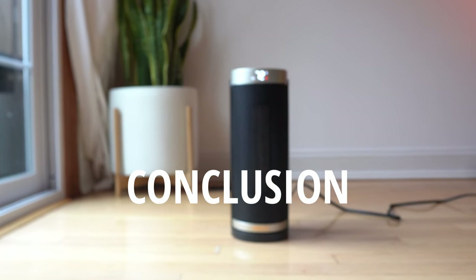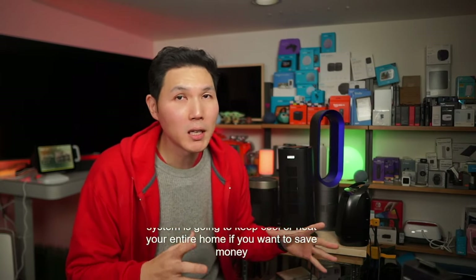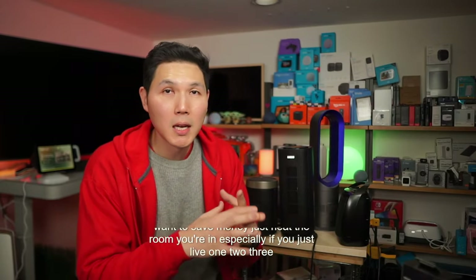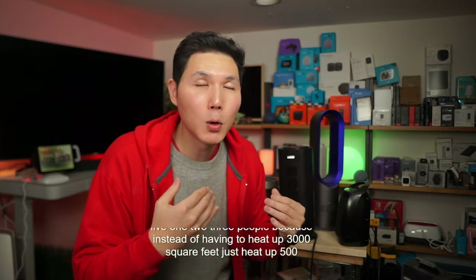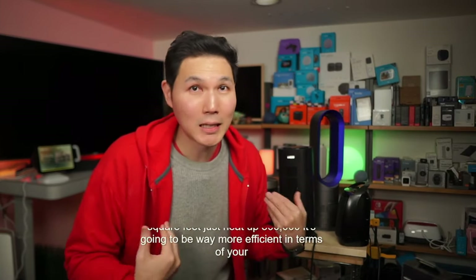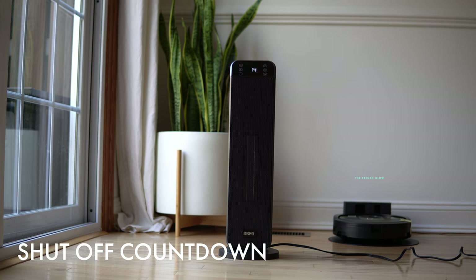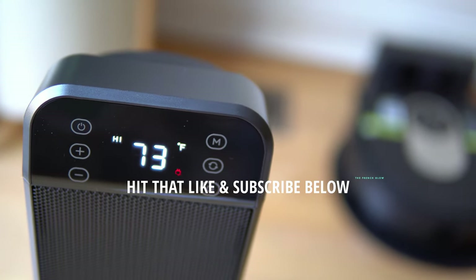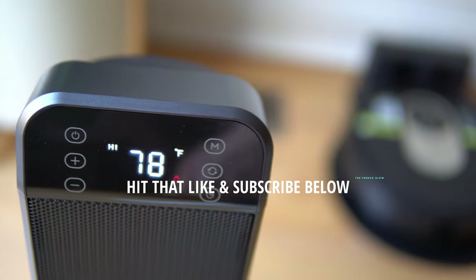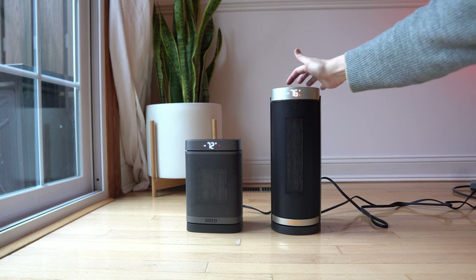A space heater can save you money, especially if you have a big house with central air. Instead of heating 3,000 square feet, just heat the 500 to 1,000 square feet you're in — it's way more efficient for your wallet. Heating bills are expensive, and space heaters have come a long way — they're better than ever. If you have any questions, leave them in the comments below, and please like and subscribe. This is David with The French Glow, signing off.